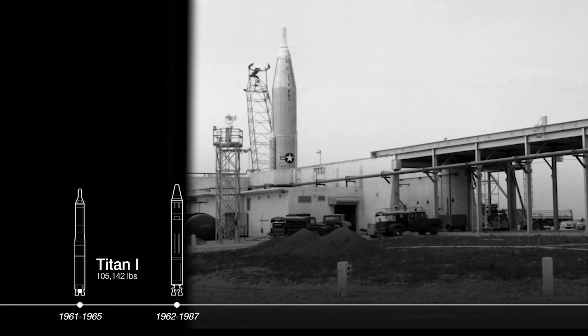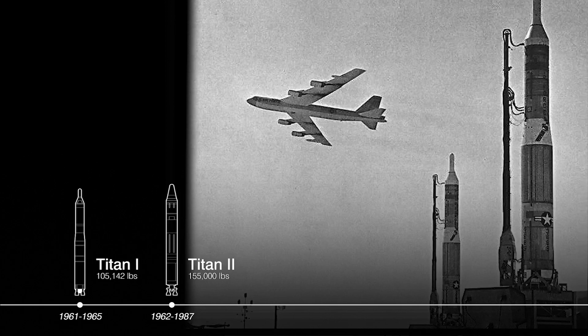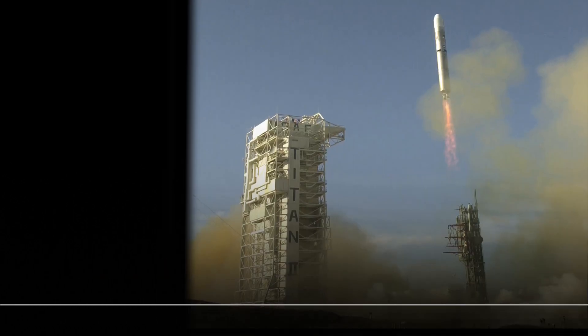The Titan I and II were the first multi-stage missiles that could strike targets outside the Atlas range, offered twice the payload capacity of previous ICBMs, and the Titan II was the first to launch from a silo.